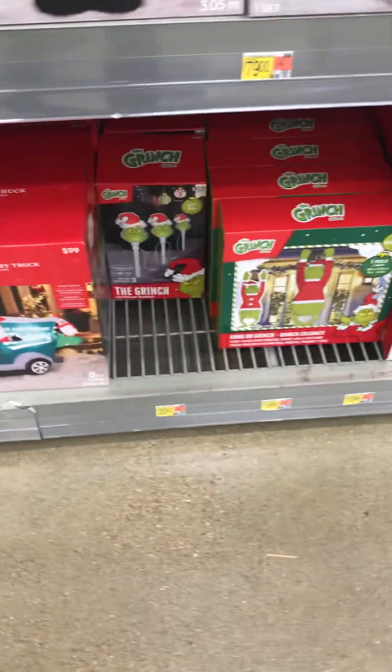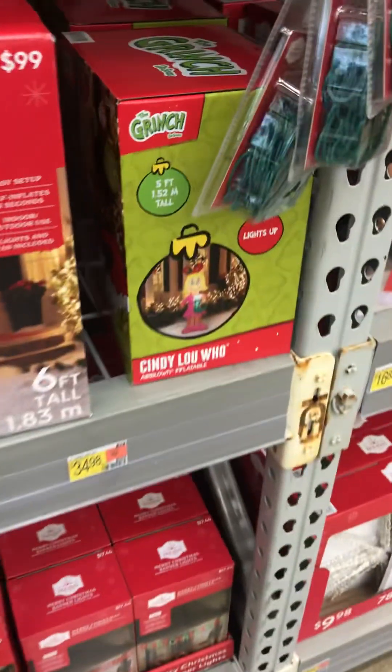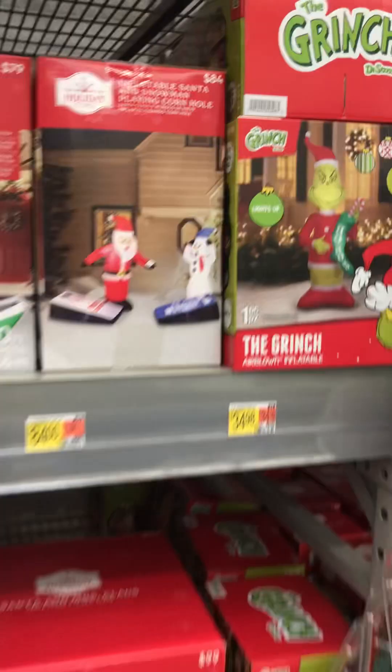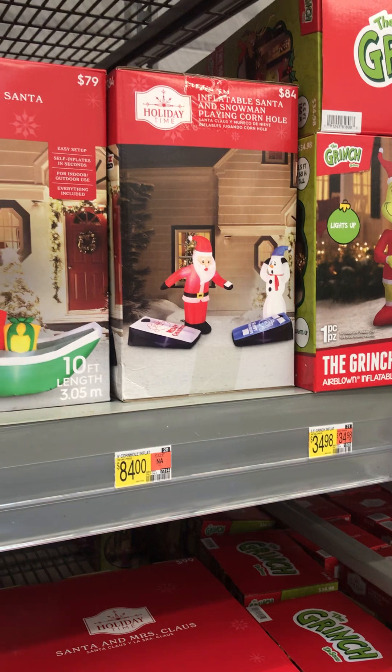Look at the Grinch markers, $20. Cindy Lou Who, $34.98. Grinch $34.98. Santa and Snowman playing Cornhole, $84.